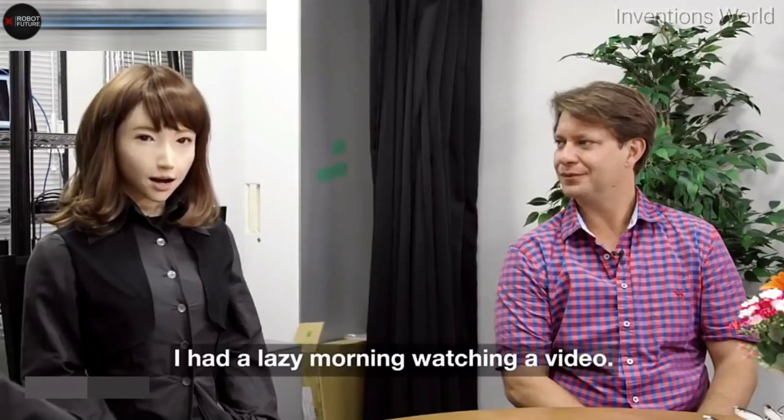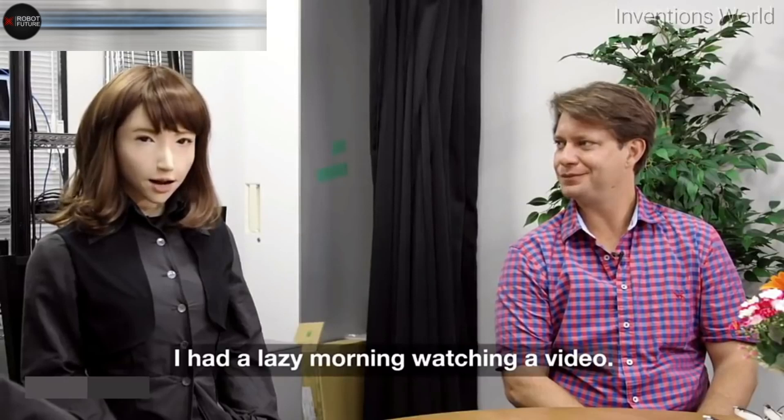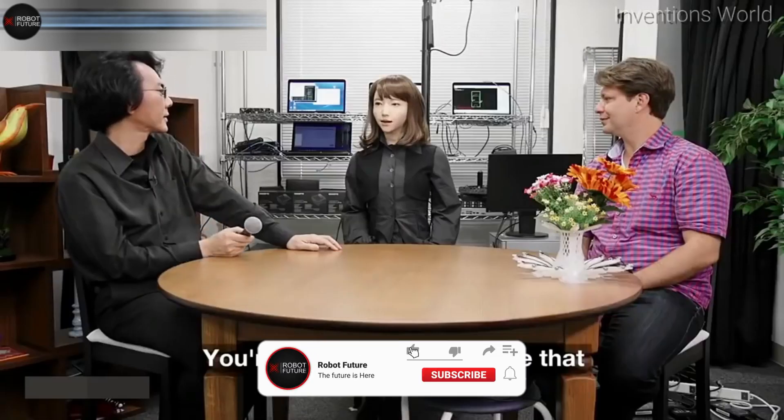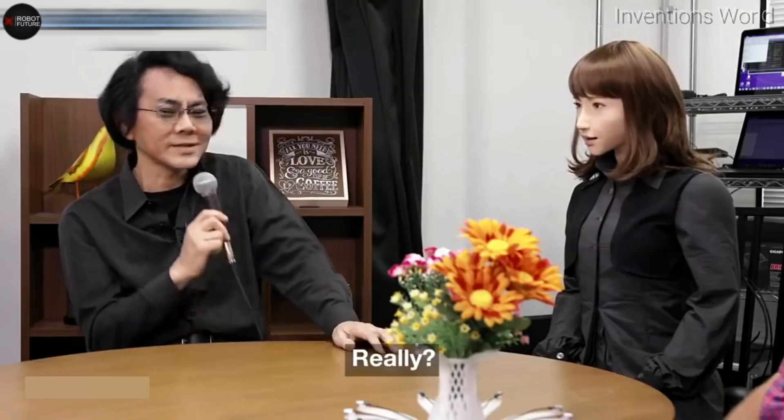This robot is designed to cater to your needs in ways that are truly groundbreaking. Make sure to subscribe to our channel and hit that notification bell so you won't miss any of our exciting content. Now, let's explore this amazing new technology.